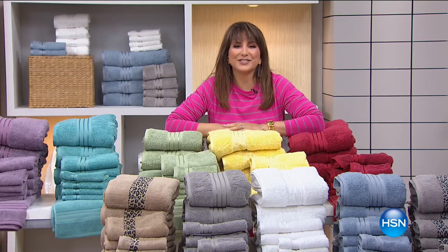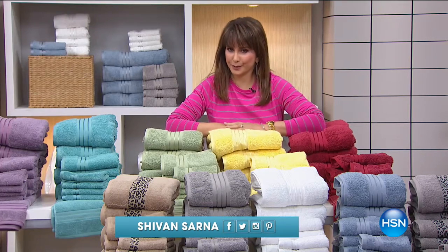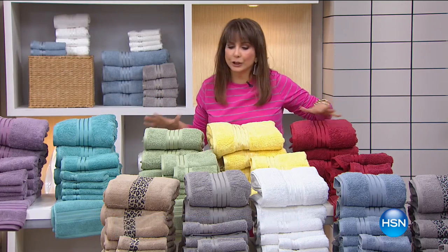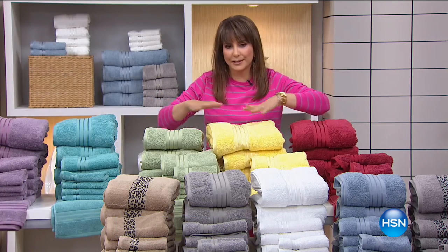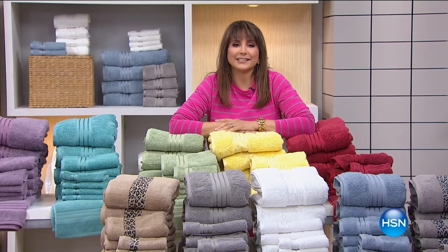Hi everybody, I'm Siobhan Sarna and you are here at HSN. We have incredible towels for you today. Not just fabulous colors and sizes, they're wonderful oversized, but it is Turkish cotton. So we're going to dive into this pile of joy right here and get to you our Best Buy of the Day right now.